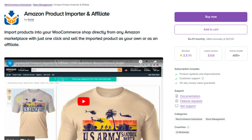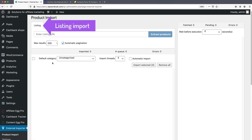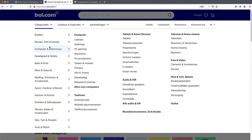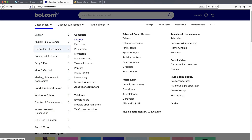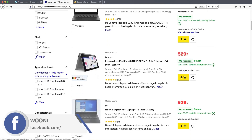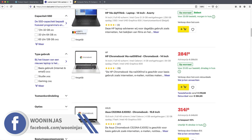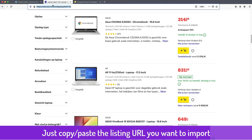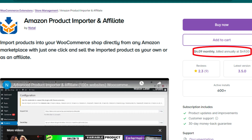Lastly, the Amazon Product Importer and Affiliate plugin offers a dual advantage. It allows you to import products from Amazon to your WooCommerce store, and if you're an Amazon affiliate, it enables you to earn commissions by promoting Amazon products. This plugin is perfect for those who wish to augment their product offerings without holding inventory, or for content creators who aim to monetize their sites through affiliate marketing. It costs $49 per year.